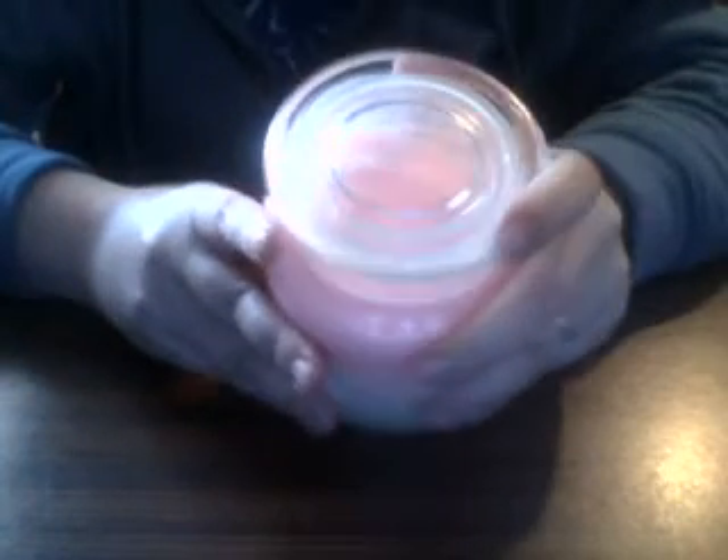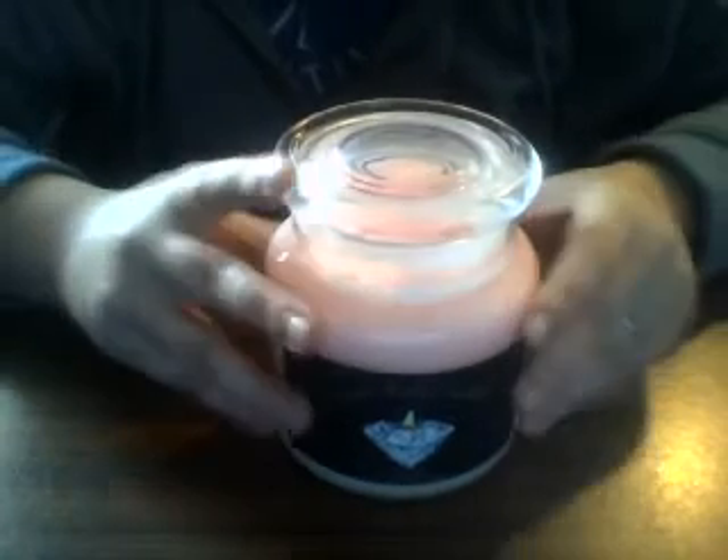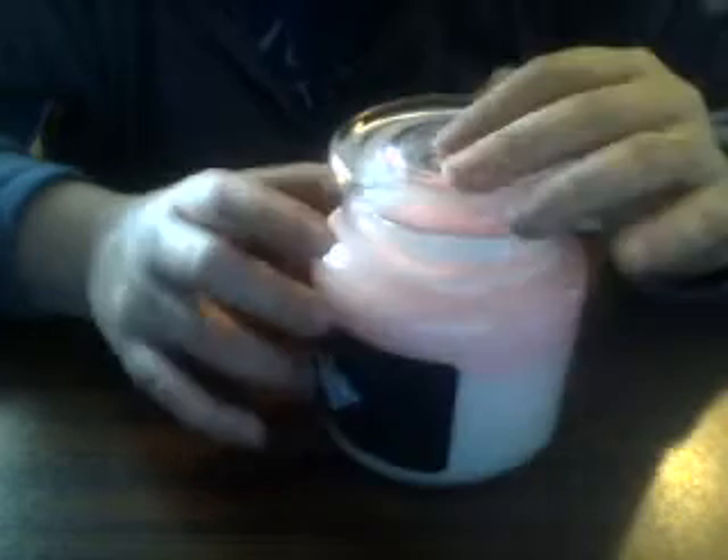Hi everyone, I am back again and today I'm going to be doing one of my old reviews. It's a candle from Unique Jewelry Candles by Shantina Garvin — her website is uniquejewelrycandles.com. She's based out of Michigan, same as me.